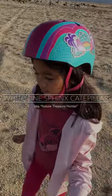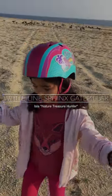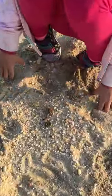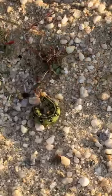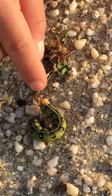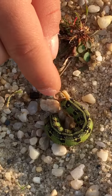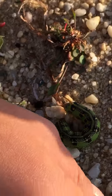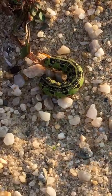Hi guys, today I was walking at this beach in the state park and look at what I found. This is a white lion sphincter caterpillar and it is not poisonous. This is the little orange one in the back right here, and then it has some orange and black and yellow dots on it and it's green.